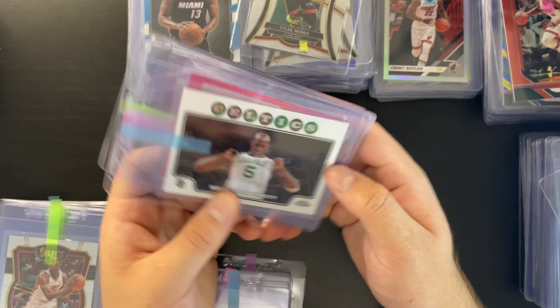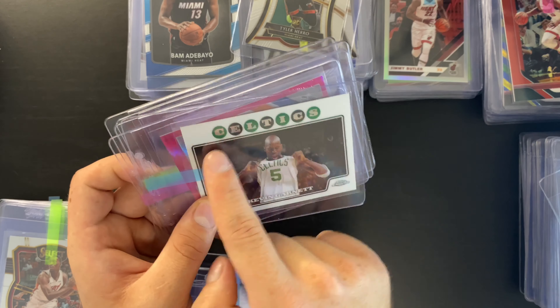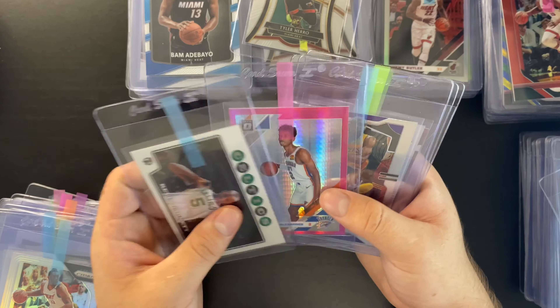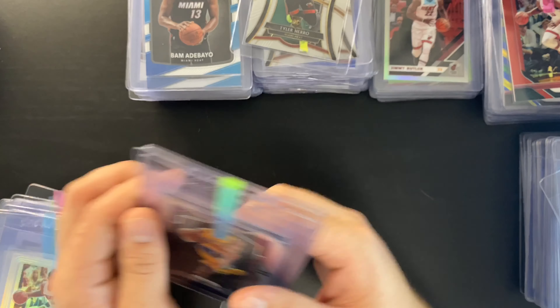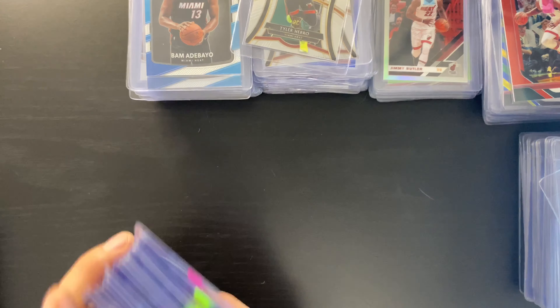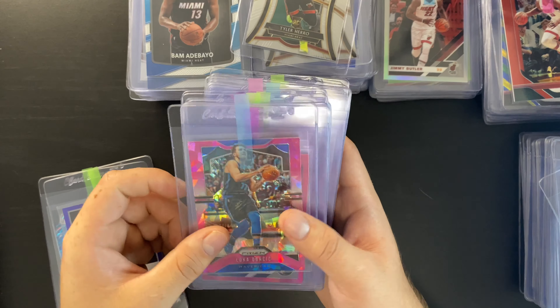I've got a Marcello Messi Optic and a Patrick Mahomes second-year prism — I saw a PSA 10 sell the other day for around $600, and I picked this up at the flea market for $10 in super mint condition. I also have a third-year Mahomes base prism — I think any Mahomes base prism will be around $80 as a PSA 10, he's got that star power. Then there's a Drew Lock prism, a Luis Robert Topps Chrome base, a Bo Bichette pink refractor, and a Bo Bichette refractor — I'm pretty big on Bo Bichette.